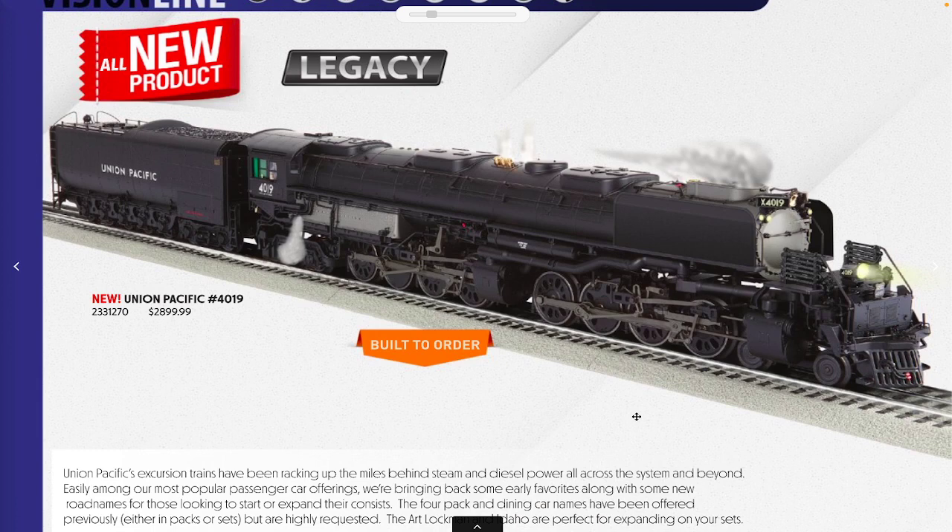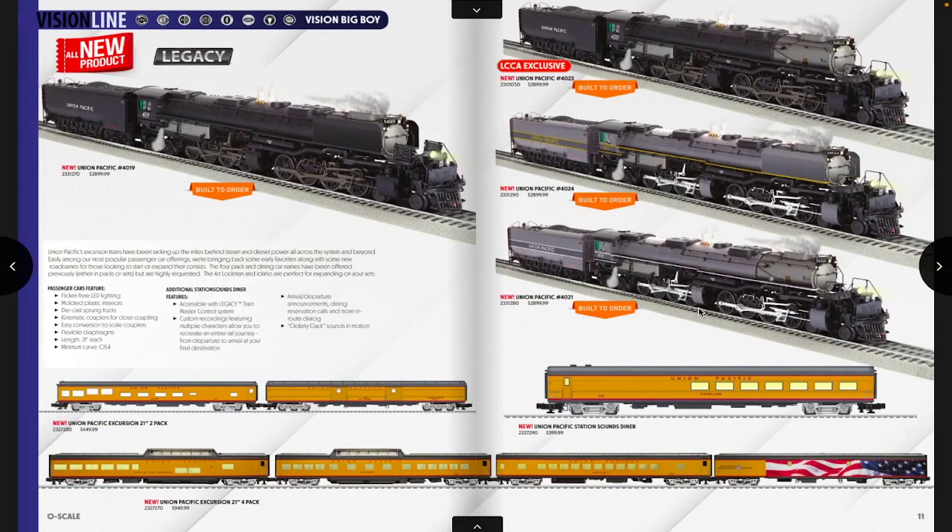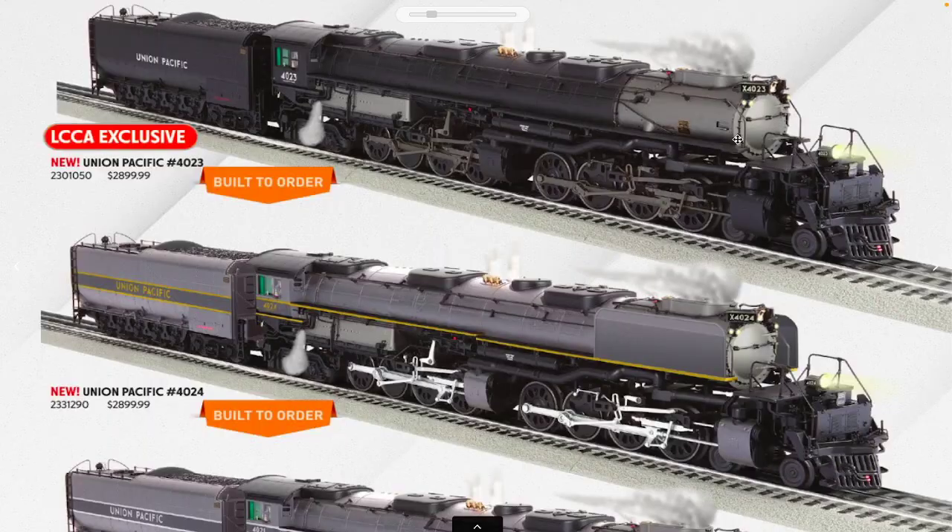We've also got experimental locomotive number 4019. 4019 has an interesting history — she was experimented with as an oil burner, one of the first oil-burning Big Boys, but was unsuccessful and returned to coal. She was also an experimental locomotive in the sense that UP was trying out smoke deflectors used on their 3900 class and 800 class FEF-3s like 844 and 3985. We've got a 4019 in black that looks very sharp.